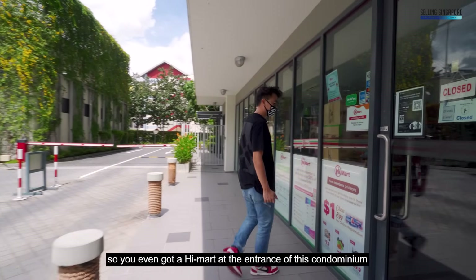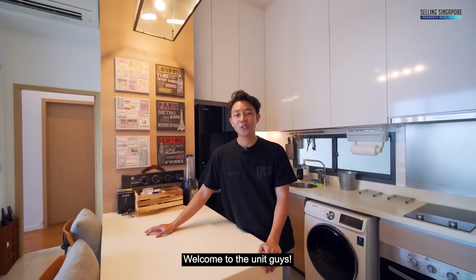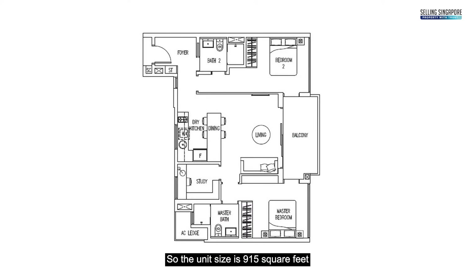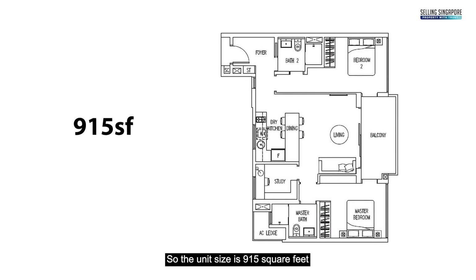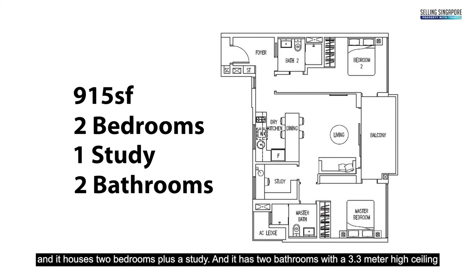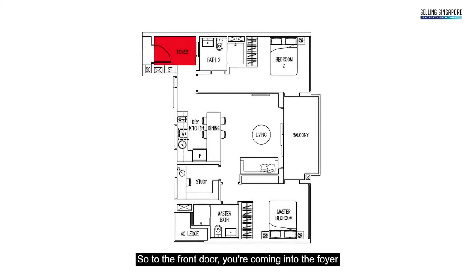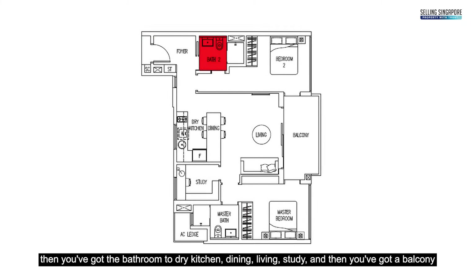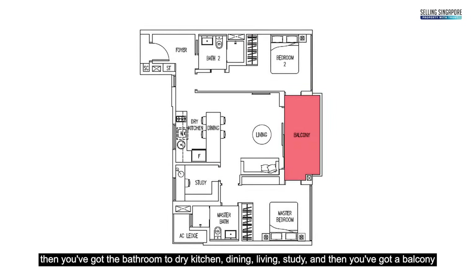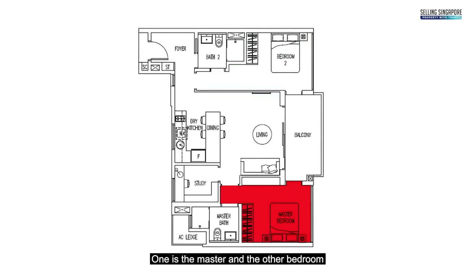You've even got a high mark just at the entrance of this condominium. Welcome to the unit! Here's the floor plan — let's go through it so you have a better perspective. The unit size is 915 square feet and it houses two bedrooms plus a study, with two bathrooms and a 3.3-meter high ceiling. Through the front door you come into the foyer, then you've got a bathroom, dry kitchen, dining, living, study, a balcony, and two good-sized rooms — the master and the other bedroom.